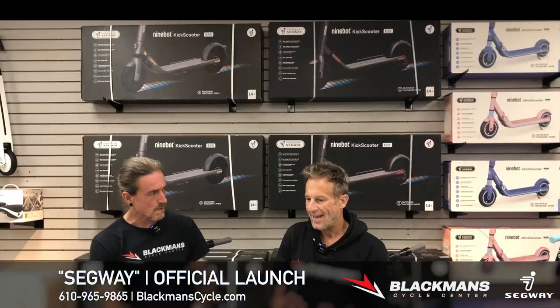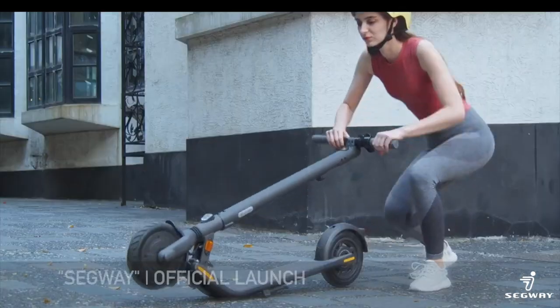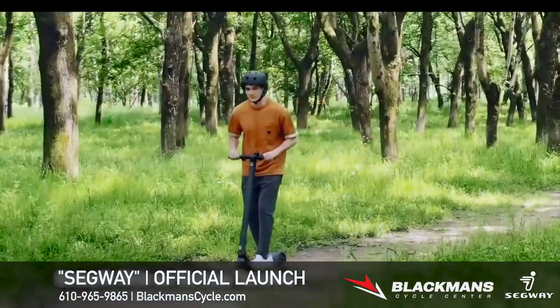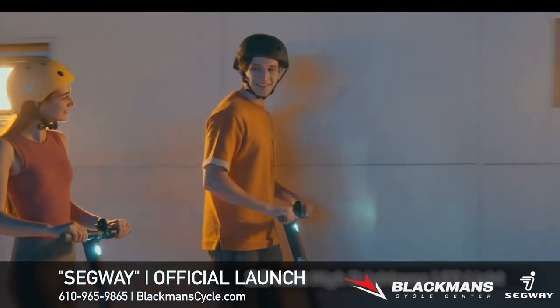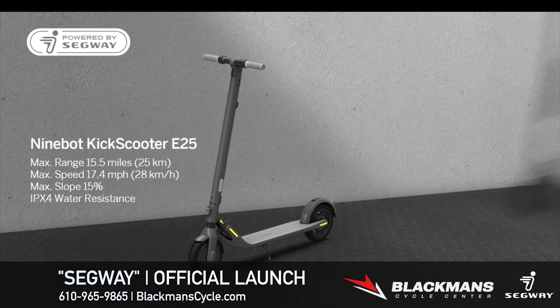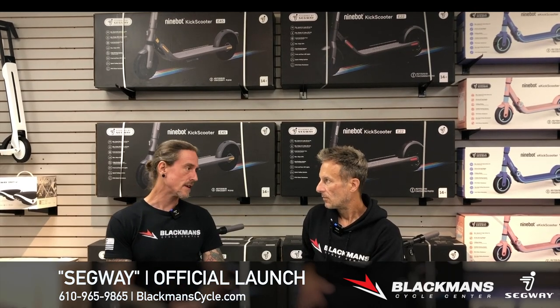As far as age range goes, obviously the E8 scooter is a kid-style scooter — we have them in blue and pink. Then you have the E22 and the E45, some different levels. Do we know what the difference is in those? Is it speed, battery life? Speed and battery life are the biggest determining factors. The E45 is the quickest of the kick scooters — it caps out just under 20 miles an hour, has a longer duration, and handles a steeper incline.